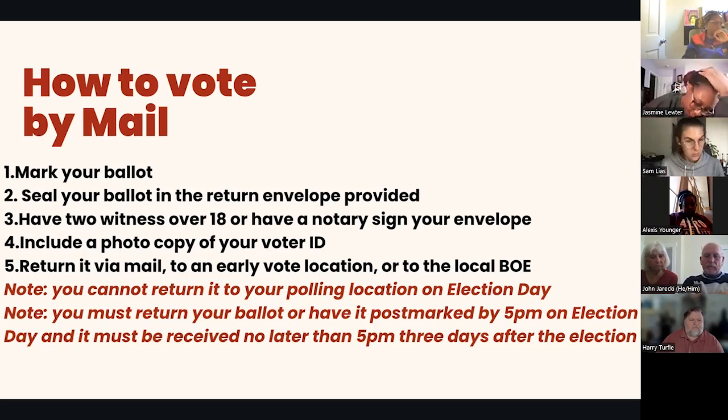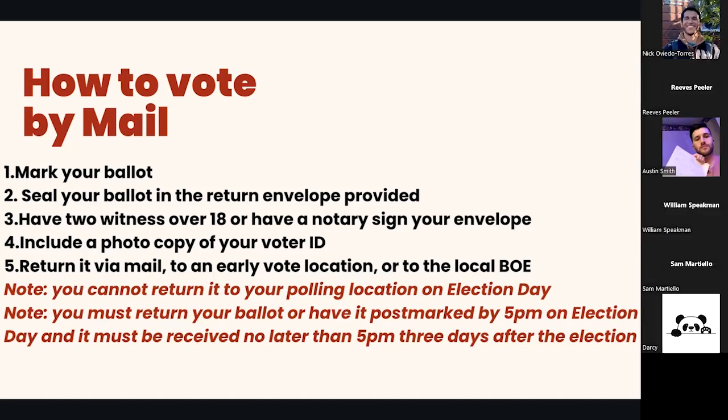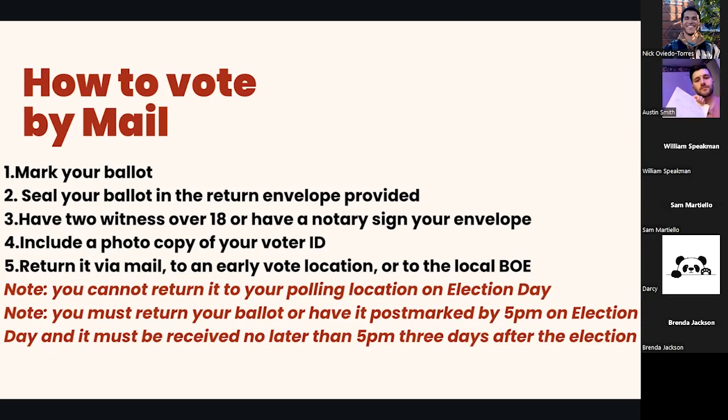Due to the new voter ID law, you do actually have to provide voter ID with your mail-in ballot. You will be required to provide a photocopy of your ID. You can either do this at your public library or use a printer at home. If for any reason you are not able to provide a photocopy of your ID, there is an exemption box on the new mail-in ballots. However, you will have to return to the Board of Elections Office before Election Day to provide your ID and make sure your ballot is counted.